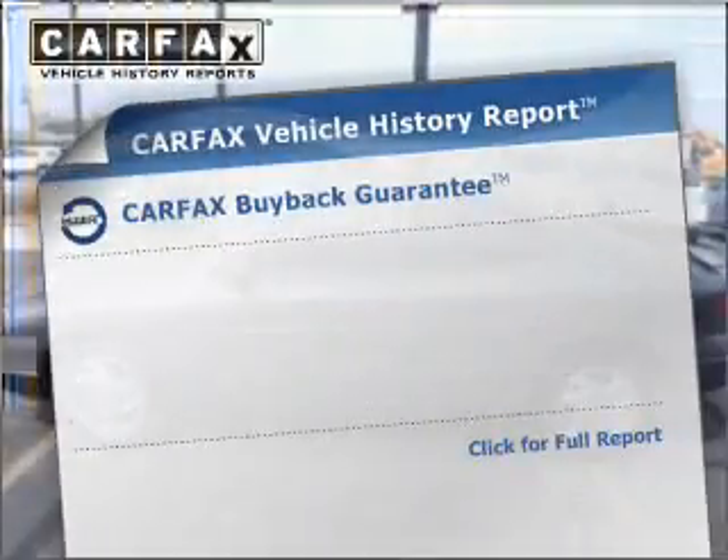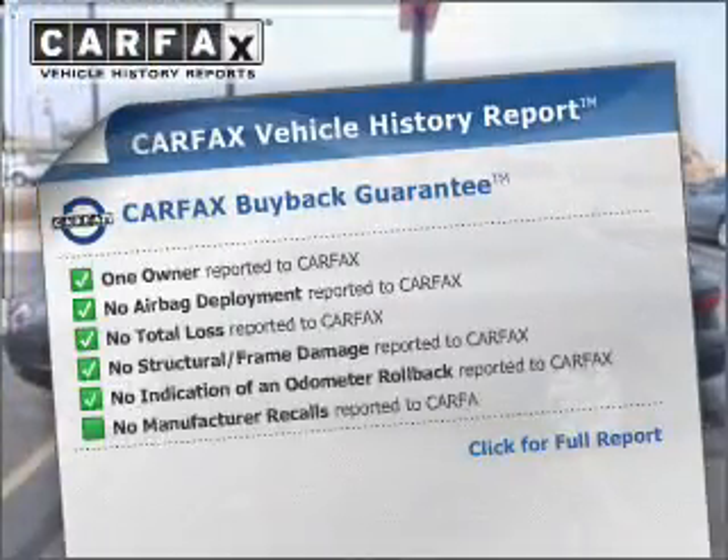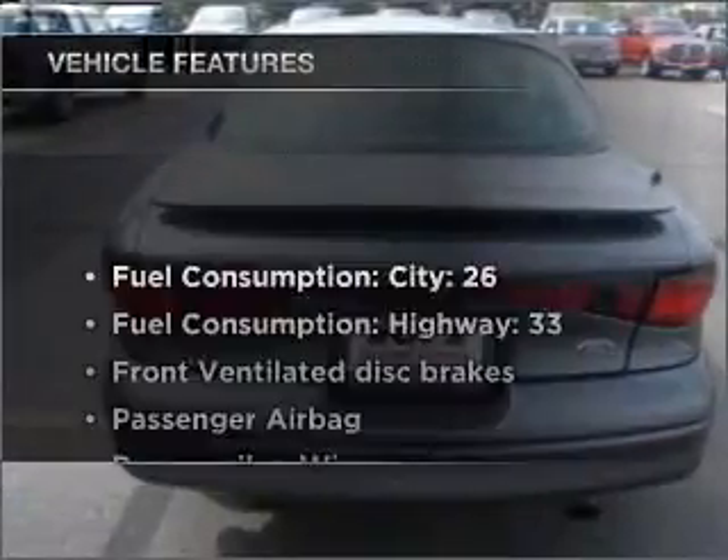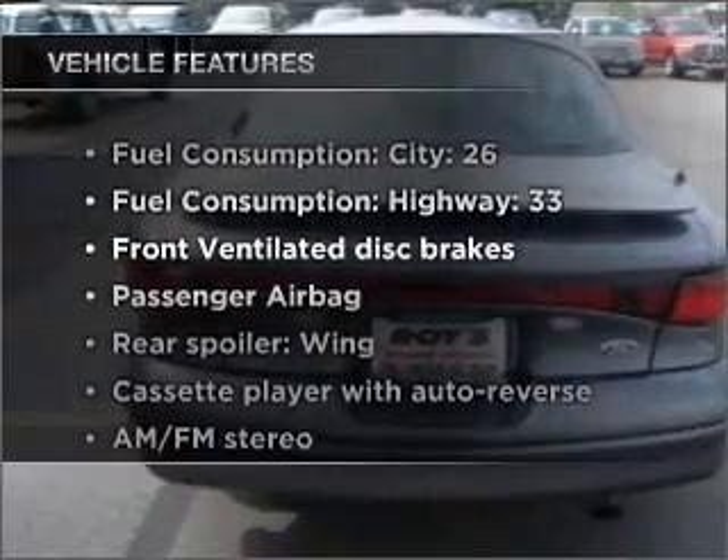stand out from the crowd with premium wheels. This vehicle comes with a Carfax report, which reduces your buying risk by providing the vehicle's history before you purchase. Plus, enjoy these notable features that are included in this ride.